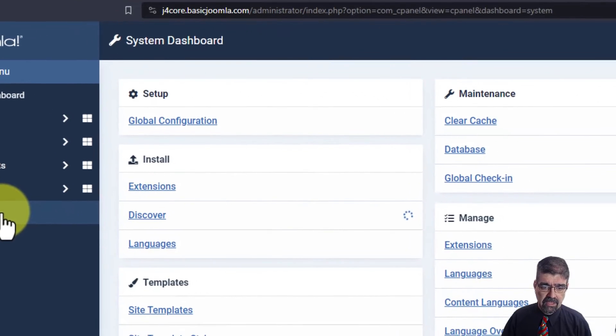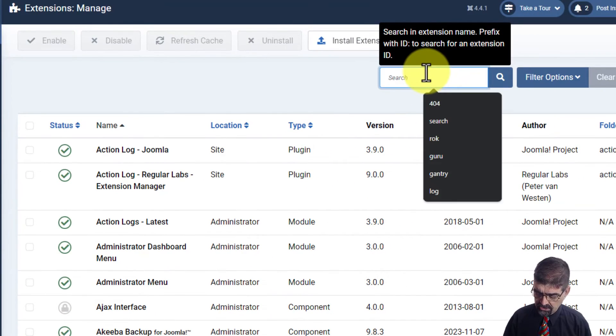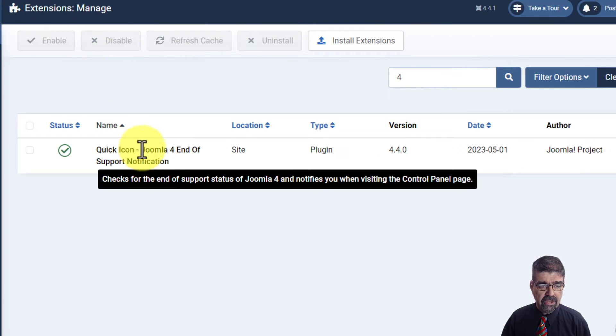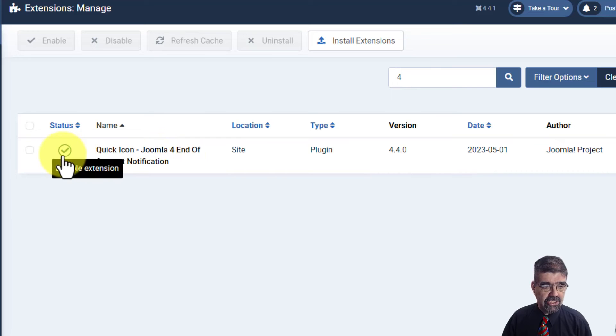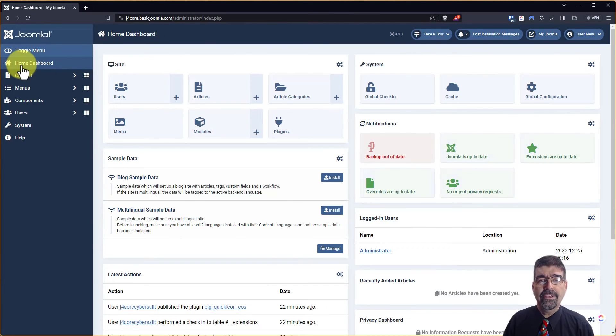Go to System, then Manage Extensions, and search for just "four". You'll see Quick Icon - Joomla 4 End of Support Notification. Disable that extension, and when you go back, the reminder will be gone.